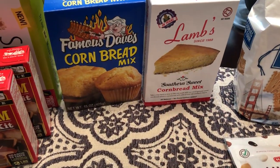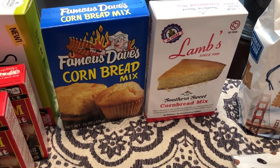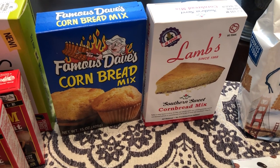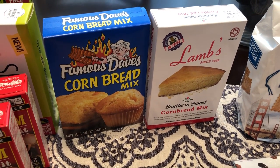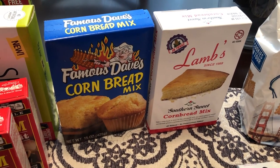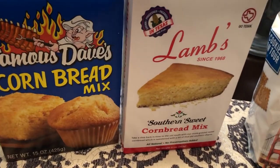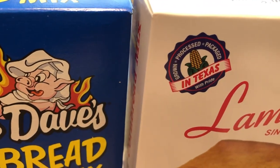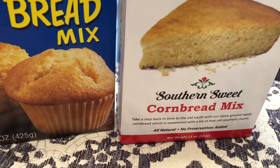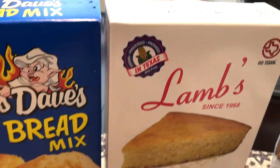I also got some Famous Dave's cornbread mix. I've made this before on a What's For Dinner and Howard really likes it. It's pretty good but it's super sweet — a lot sweeter than I'm used to, even sweeter than Jiffy cornbread. But he likes it, so we got a box. And then this is something I'd never seen before — it's Lambs, made in Texas, cornbread sweet Southern cornbread mix. I love cornbread, so I wanted to give that a try.